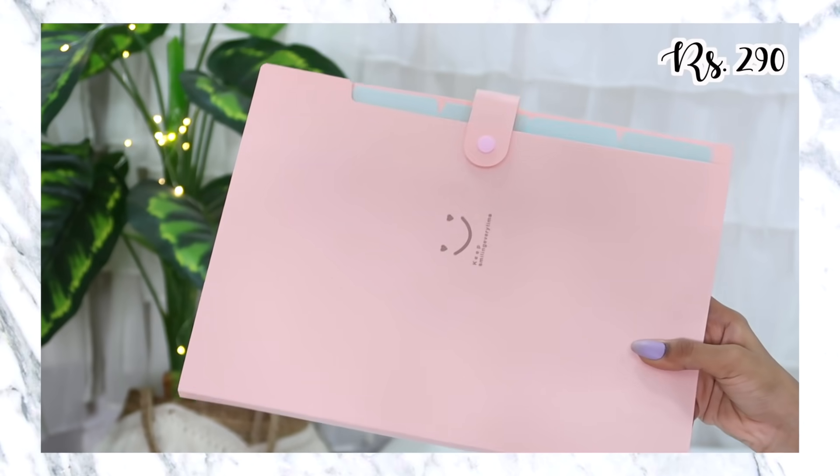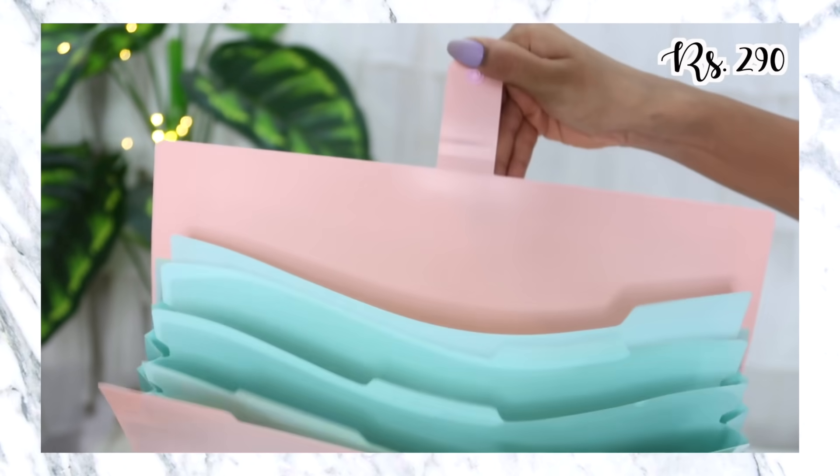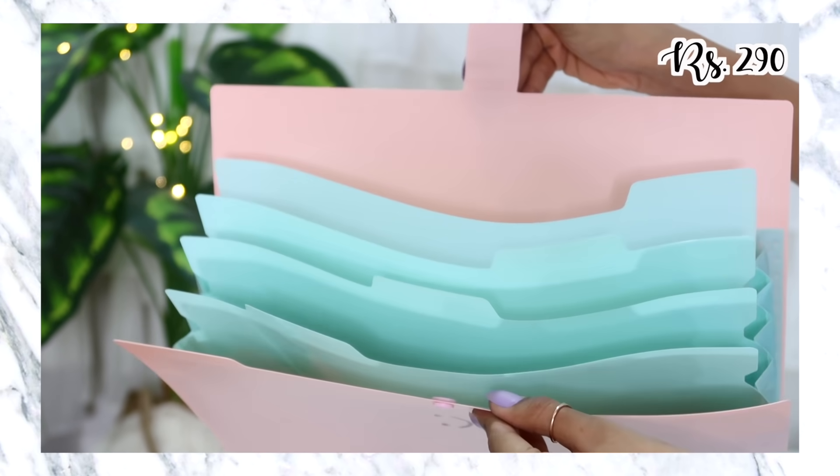The last item in today's haul is a folder. I really needed a folder desperately to get my accounts in place and categorize and store everything. I really liked this combination of peach and turquoise, so I got this one. This file was ₹290, a little bit expensive, but I think I paid for the aesthetic. It's good quality and I will obviously end up using it.